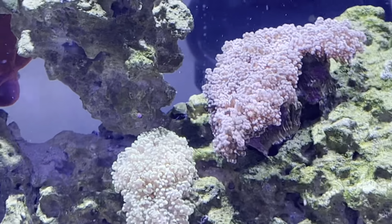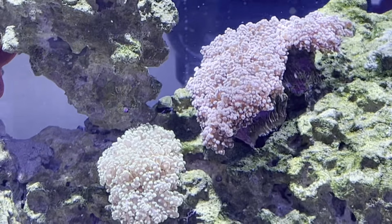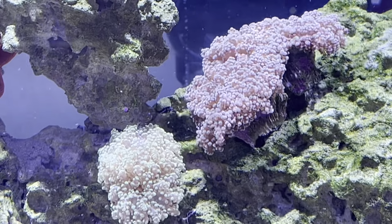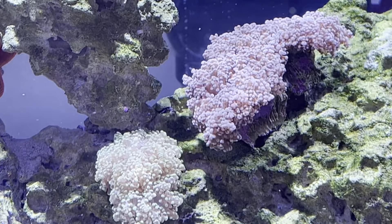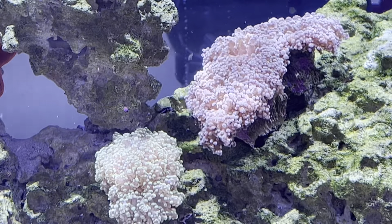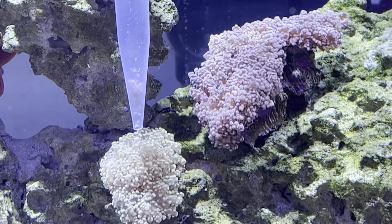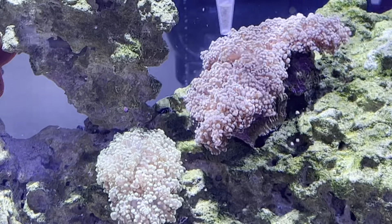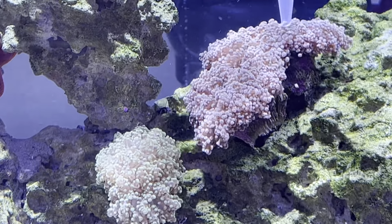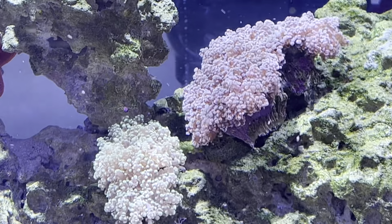So these octospa will be next. They won't get a huge number — they'll just get a couple. And then whatever the coral doesn't get, the fish will swoop in and take as well.